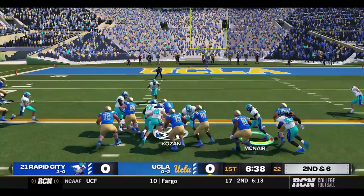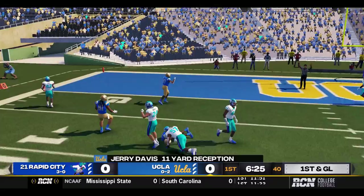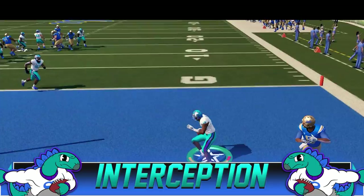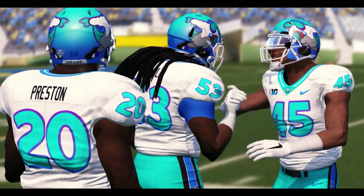Empty backfield. Kozin keeping — this is a QB keep all the way. First down UCLA. And immediately UCLA is threatening in the red zone. Kozin almost intercepted, but that'll be another Bruin first down. Into the end zone — picked off by Jared West! The man has had so many interceptions this season already. He'll return it out of the end zone. He probably should have taken a touchback. Rapid City will start at the five-yard line. A huge interception.